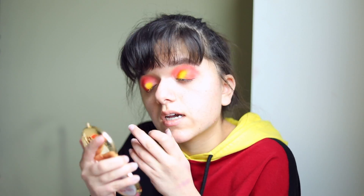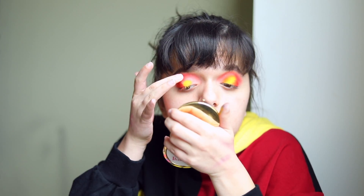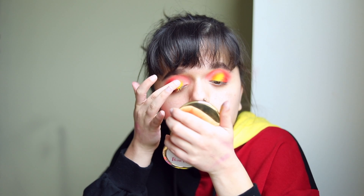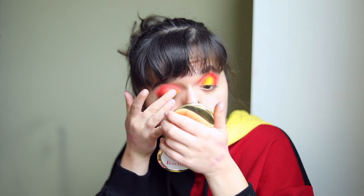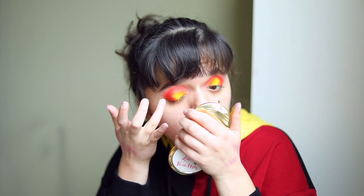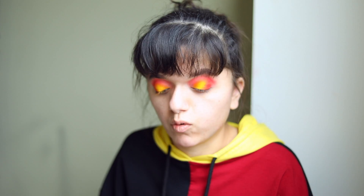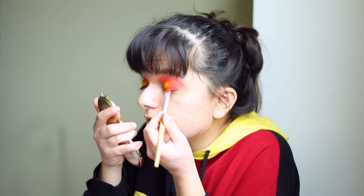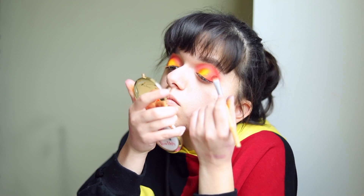That blue eyeshadow video was fun to film — I swatched literally everything and gave you guys ideas on which shadows I liked and why. I definitely want to expand on that concept and do more installments. I think the next one will be either yellow or red eyeshadow. Right now I'm taking the flat brush used to apply the orange to diffuse the edges of the yellow slightly, just to make sure everything is seamless and blended.